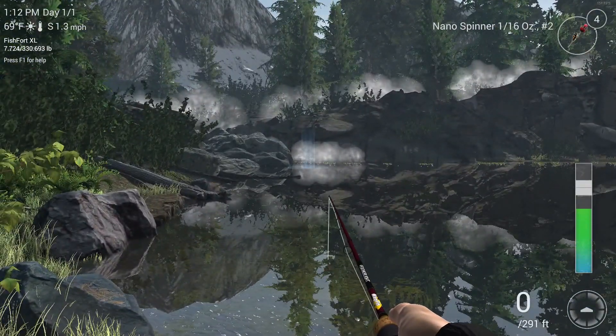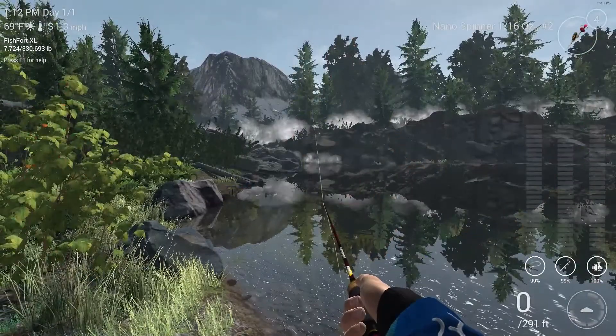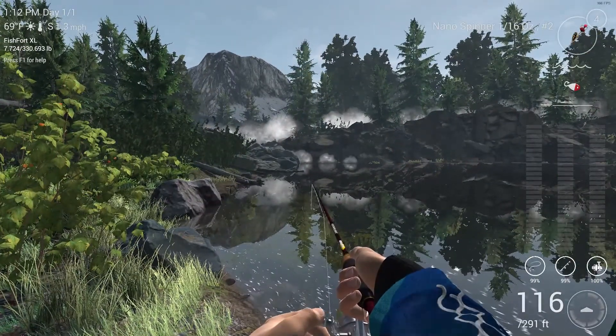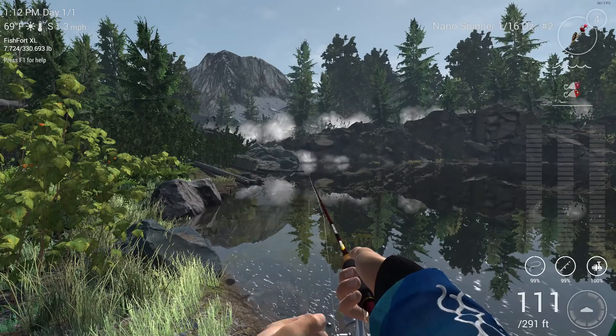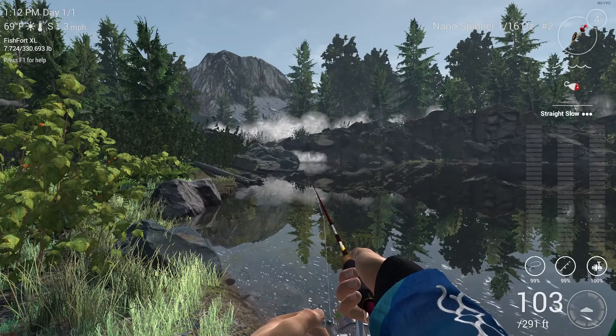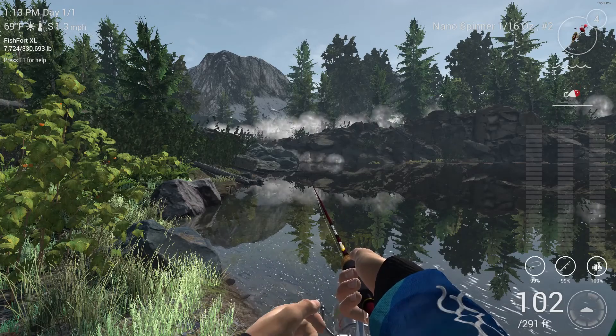I've switched over to the nano spinner. I like the nano spinner — it seems to work well. I'm just casting it over here now.